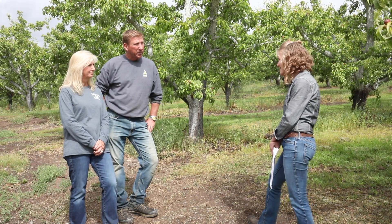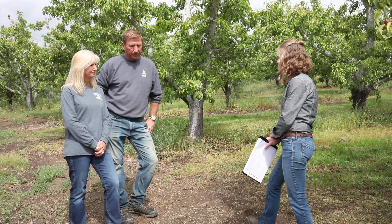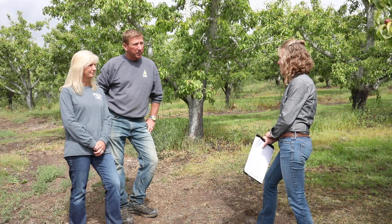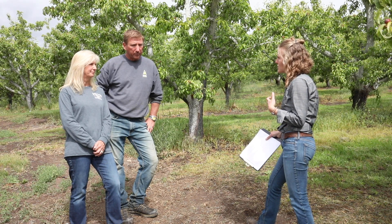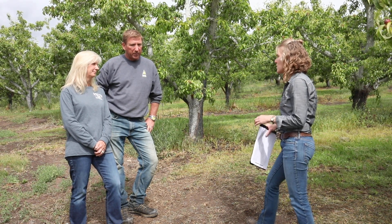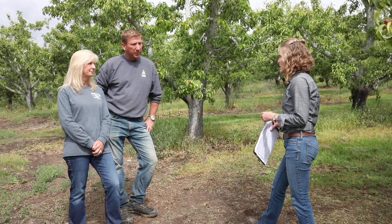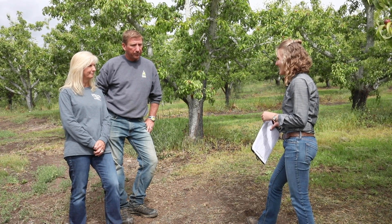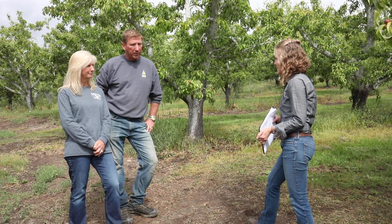We've got some old irrigation systems in some of these pear blocks, and sometimes we have trouble with pressure, clogging filters, or putting too much or not enough water on. So we wanted to think about what these common challenges are and how we can fix them so that folks can implement improved irrigation. We looked for some challenging blocks, and you guys had one that you were kind enough to let us work in.